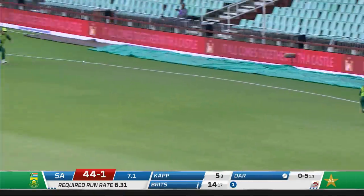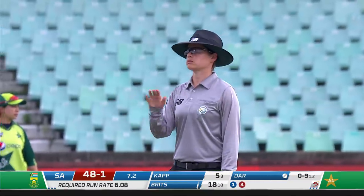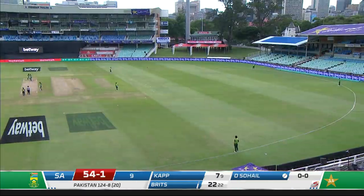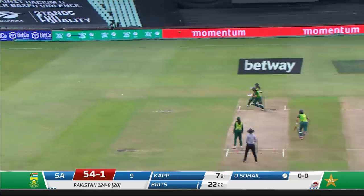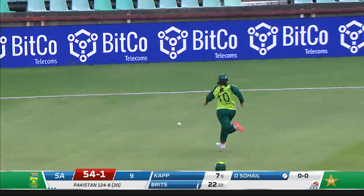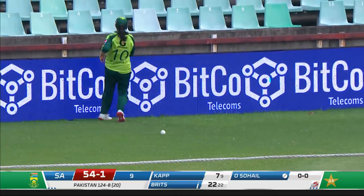Pulled out into the deep — sweetly played for four. It was short and Brits has pounced on it and smashed it away through forward square leg for the boundary. That's an inventive shot, brilliantly played by Brits — fully aware of where the field was. It was square, and not only brilliantly played but it's made its way to the fence.